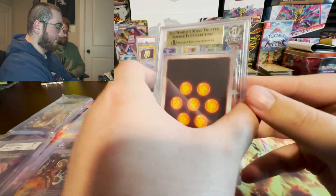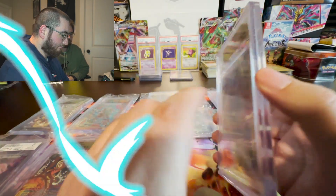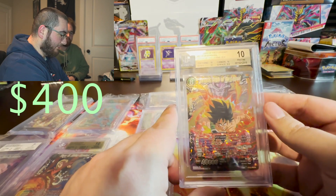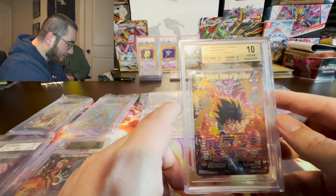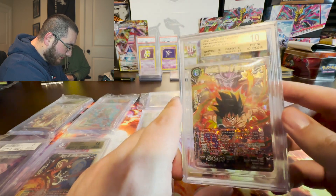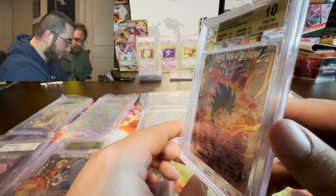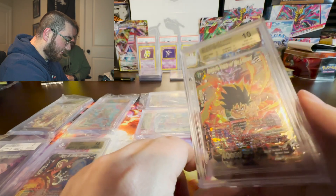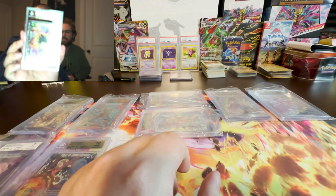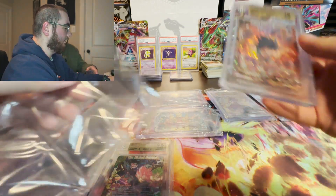Another gold — let's flip it. It's the Bardock Origin of Legend Seeker Rare. Let's look at the grades: 9.5 on surface, but still a 10. Really nice. Your favorite character is Bardock, so that's a pretty cool one to get a 10 on.